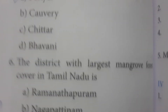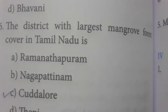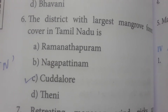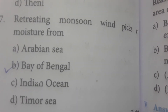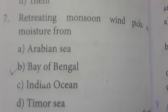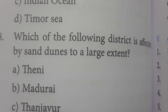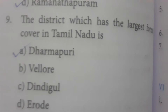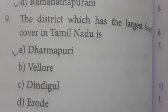The district with the largest mangrove forest cover in Tamil Nadu is Cuddalore — in Cuddalore district they have a large amount of mangrove forest, so option C is correct. Retreating monsoon winds pick up moisture from the Bay of Bengal. The district most affected by sand dunes is Ramanathapuram. The district with the largest forest cover in Tamil Nadu is Dharmapuri.